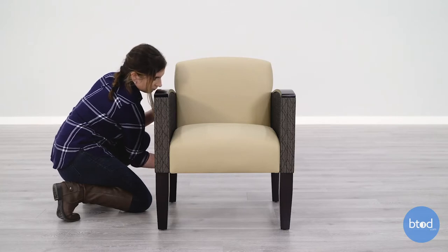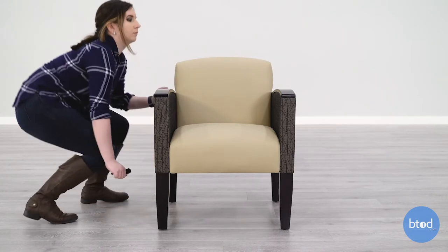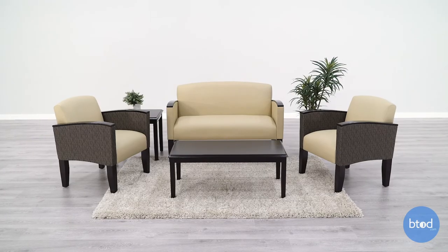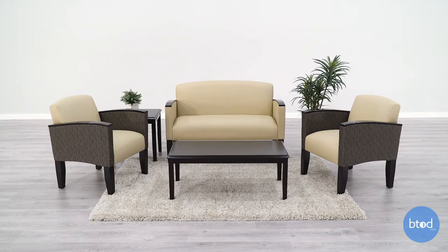If you're uncomfortable with assembly, there are plenty of services available either locally or through a company like btod.com, where we're able to reach out to a network of installers and quote out what it will cost to have that assembled for you. Buying office guest chairs online doesn't have to be a daunting task, and following our top seven things to consider will help you avoid a costly mistake. Focus on things like budget, your space, and your timeline to ensure a good investment.